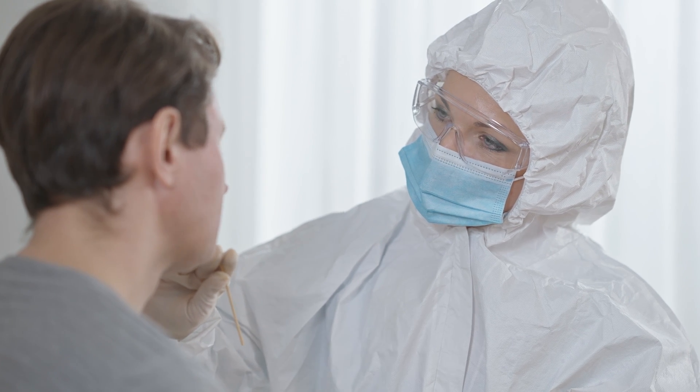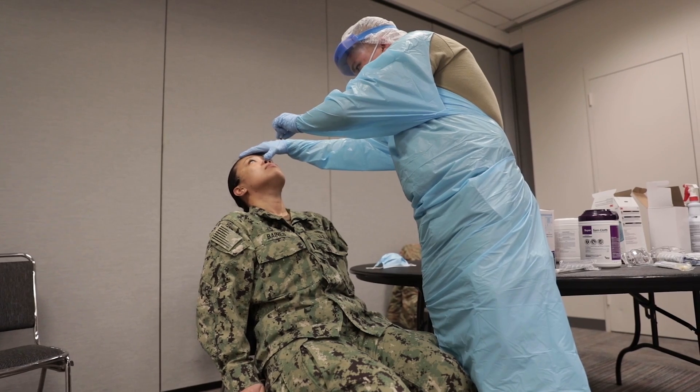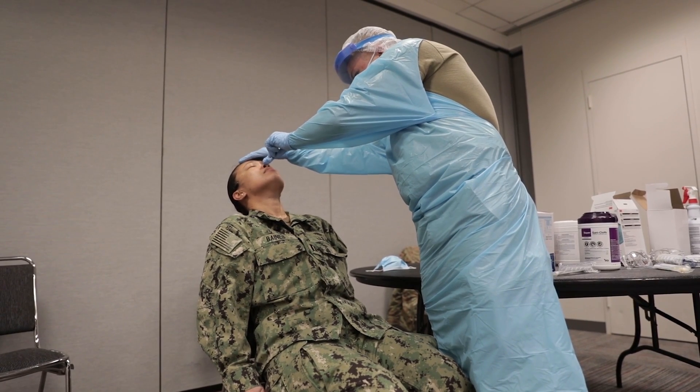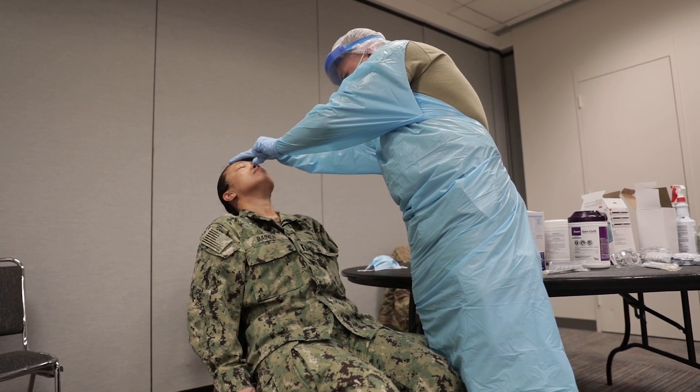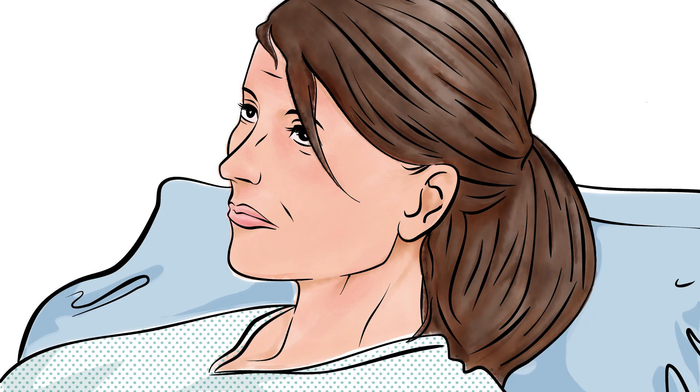We've also learned that a rapid diagnostic test is not always an indication of an active infection. Therefore, developing different kinds of diagnostic tests to deploy for certain situations or populations has become critical to get this pandemic under control.